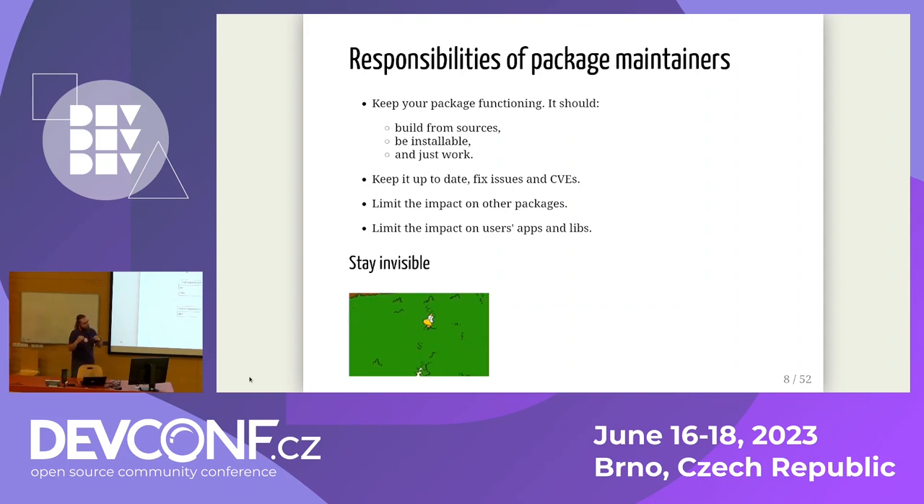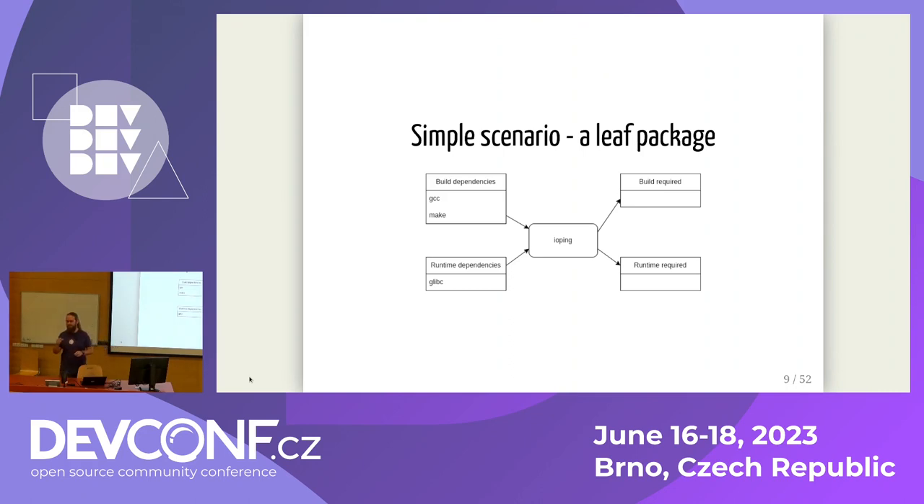Let's start with a very simple example: the package named IOPing. It's a simple utility that measures the latency of your hard drive the same way as the classic ping measures network latency. It's written in C, needs only two dependencies to build — GCC and make — and only one dependency to run: glibc, which is the core of all Linux distributions. No packages need IOPing to build or to run, which means it is a so-called leaf package — at the very bottom of the dependency tree, nothing depends on it.